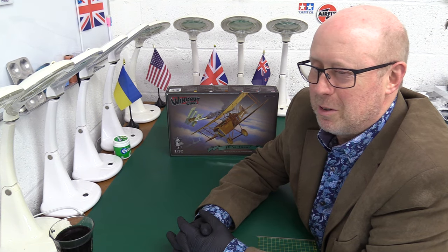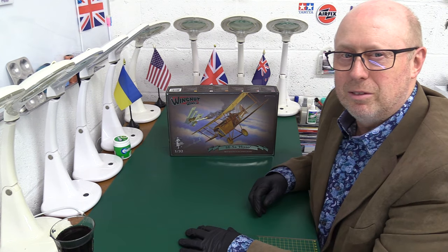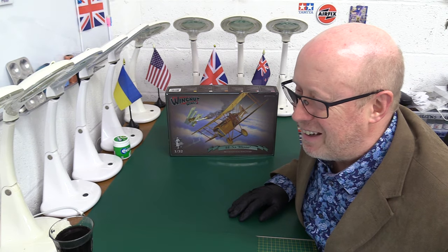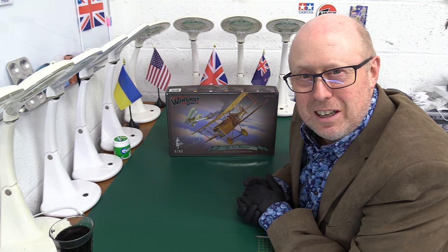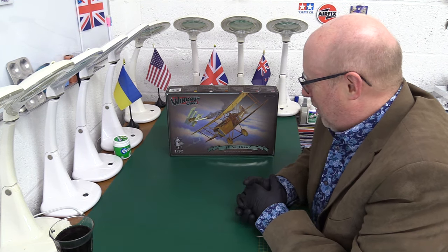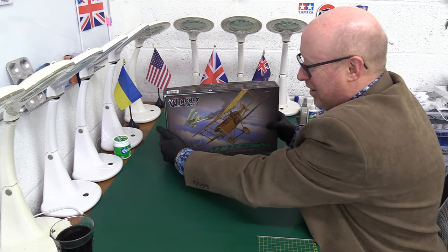I'll compensate you, Jeff — I'll send you a little present, and maybe I'll meet you at Telford and give this back to you. Emphasis on the maybe! You've fallen into my trap! This is one of the greatest kits of Wingnut Wings' entire catalogue, and I've got my sticky rubbery hands all over it! So let's have a look!